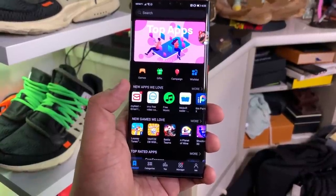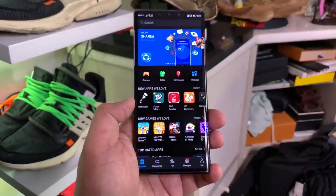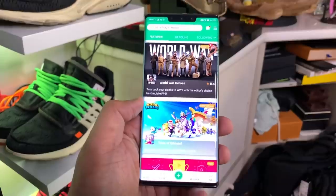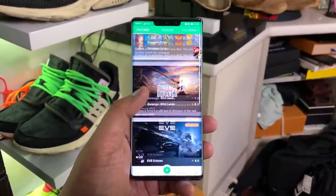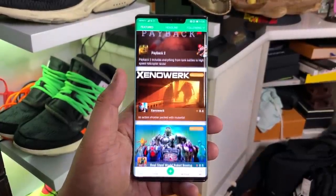A lot of the local apps are now starting to pop up on the Huawei App Gallery — BDO, BPI, and a bunch of other local apps. But some of the essentials such as Facebook, Twitter, and Instagram aren't found on the Huawei App Gallery. So to be able to access applications such as Instagram or Facebook, you need to get them from APK Pure or other third-party app stores.